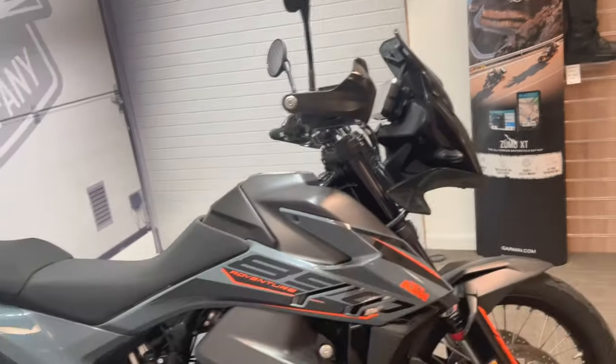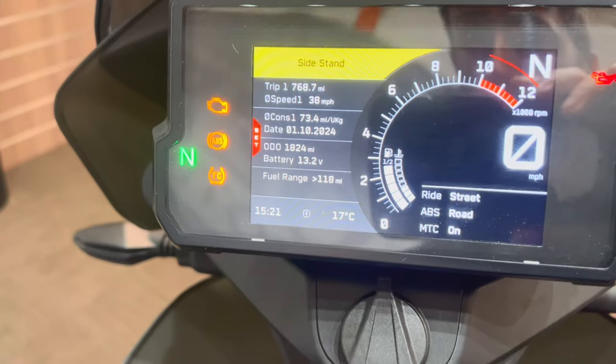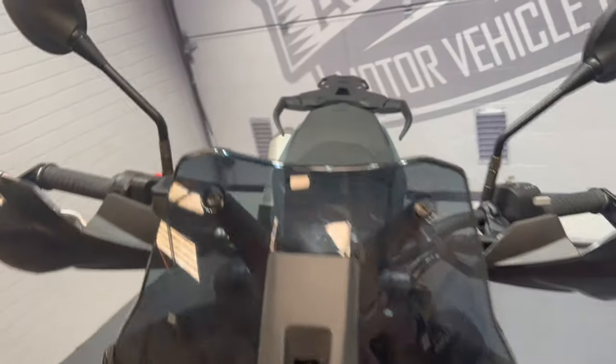Today we've got this really nice KTM 890 Adventure. It's a 73 plate, really nice low mileage of 1,824. It's a walk-around video just to show you around the bike, show you any marks or any extras that's on there. Starting off the front.